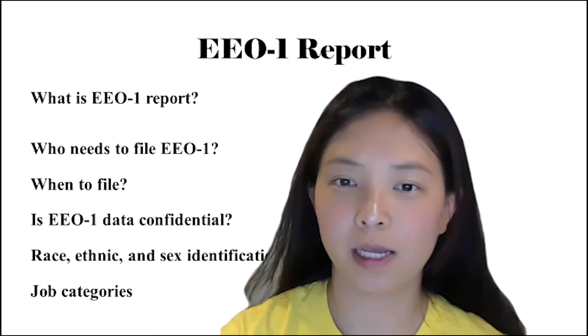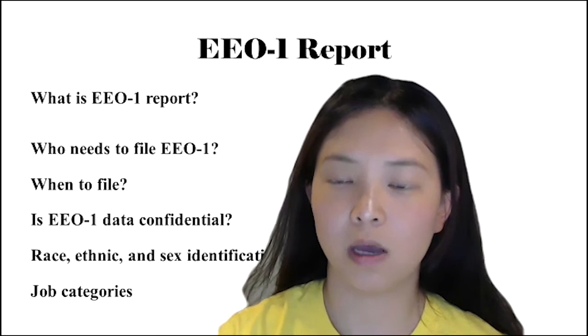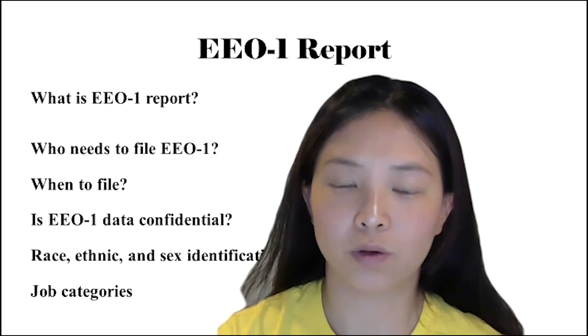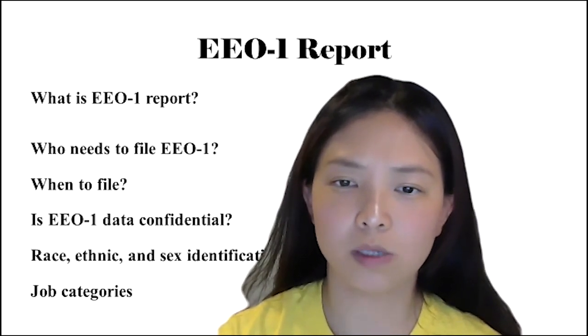I will share what an EEO-1 report is, who needs to file the report, when they should file the report, whether the EEO-1 data is confidential, and show some demonstrations of race and job categories.